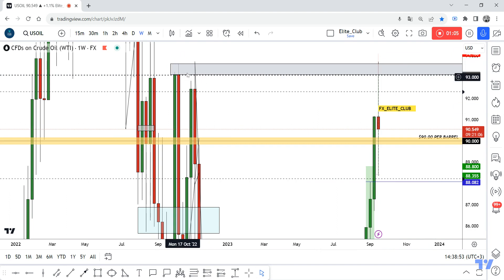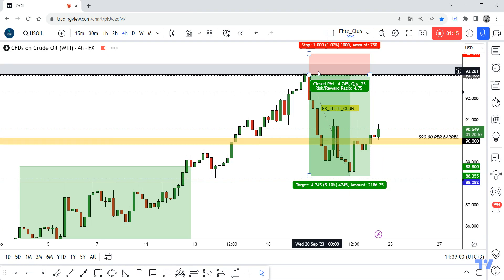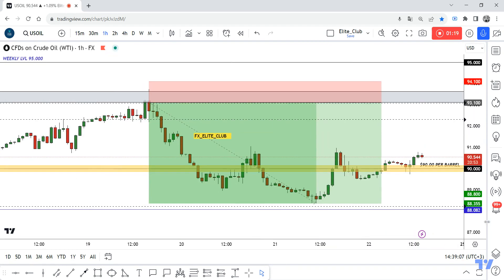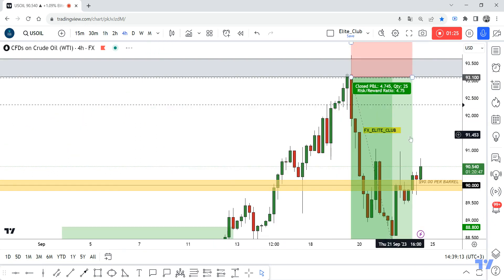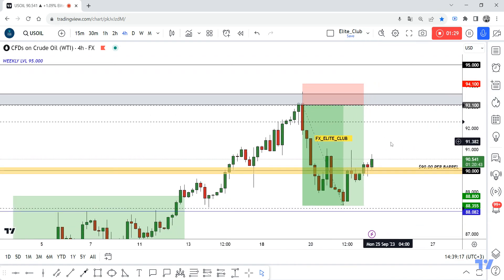I put this resistance area on oil — it pushed the price to the downside very hard last time, more than five times. So I decided to enter a trade from this high. When the daily time frame gave me this closure, I entered from there. It gave me 480 pips, zero drawdown. It's very easy — just learn how to place your resistance and support areas.